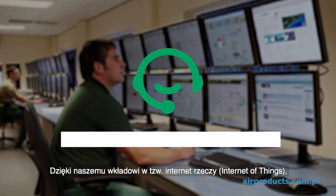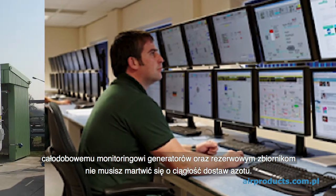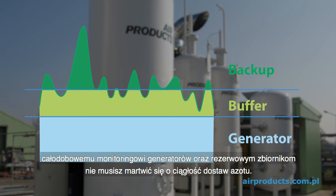Our contribution to the Internet of Things, IoT — 24/7 remote generator monitoring and nitrogen backup — ensures that you don't need to worry about your stable nitrogen supply.